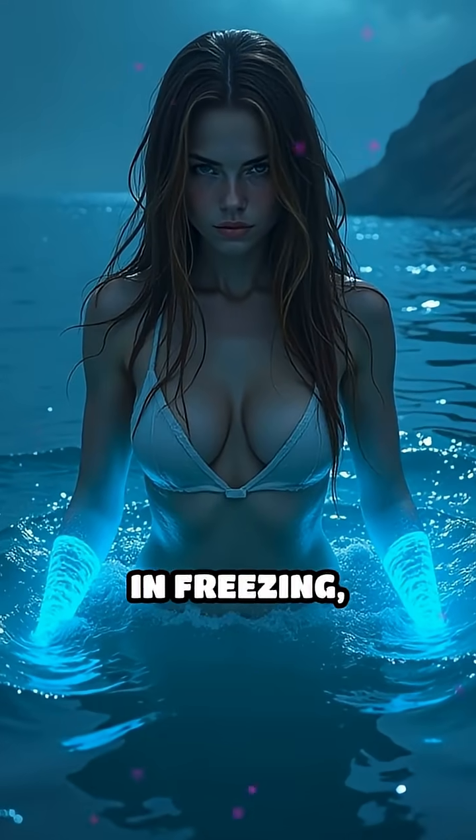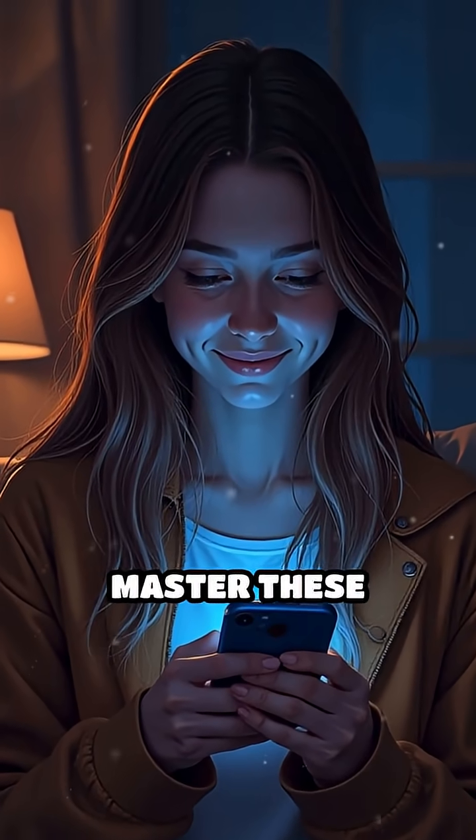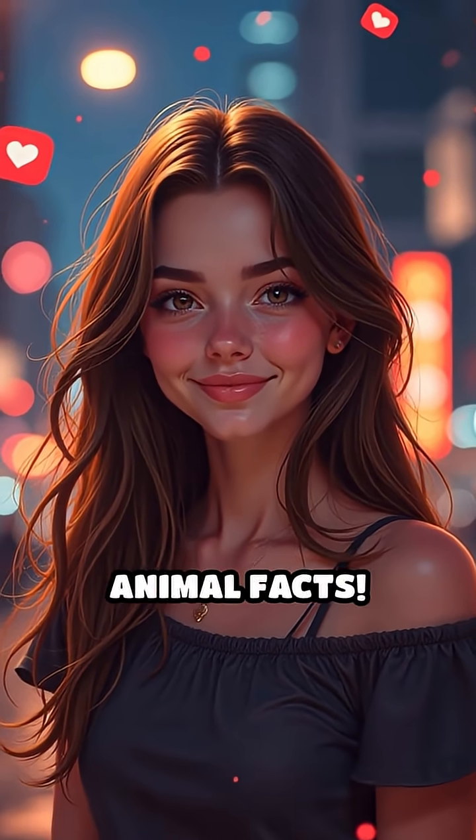Could you survive in freezing, pitch black water, lighting up only when you need to? Tell me in the comments if you think you could master these incredible survival skills. Don't forget to like, share, and subscribe for more mind-blowing animal facts. I'll see you next time.